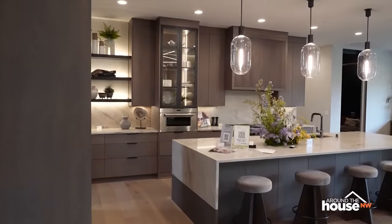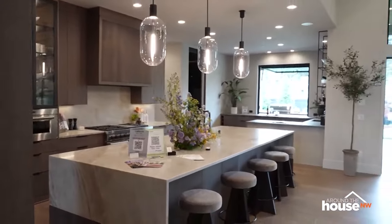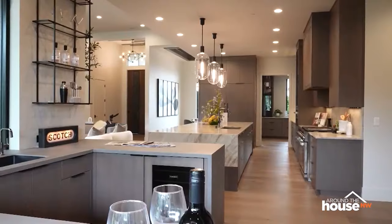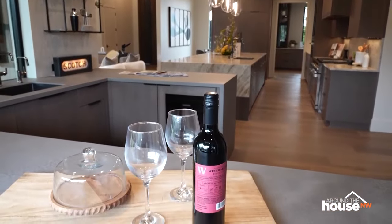They wanted to go with warmer tones to cozy things up. This would be a great kitchen, and that bar area over there is a fun spot — strategically located right next to the home theater.